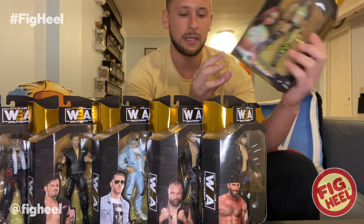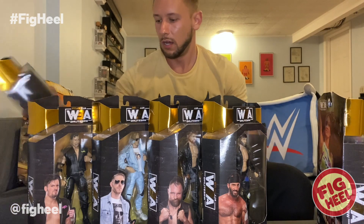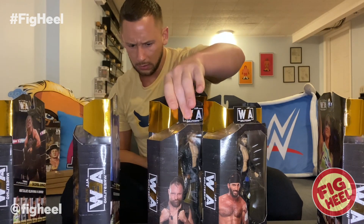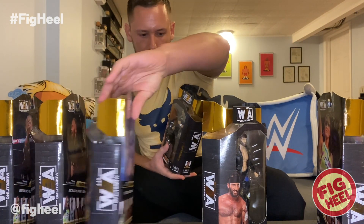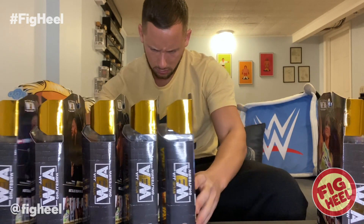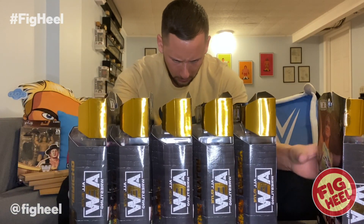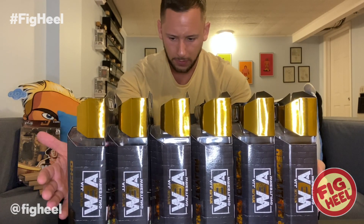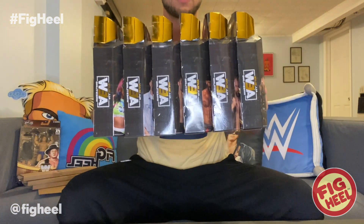Awesome set. Now, the back of each card always spells something — let me turn these around. The first six spell C-H-A-M-P-I, so all eight figures together are going to spell 'Champion.'